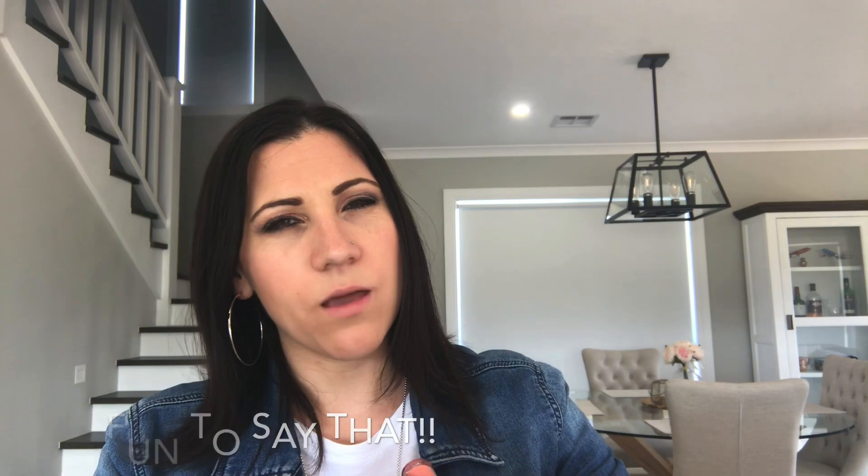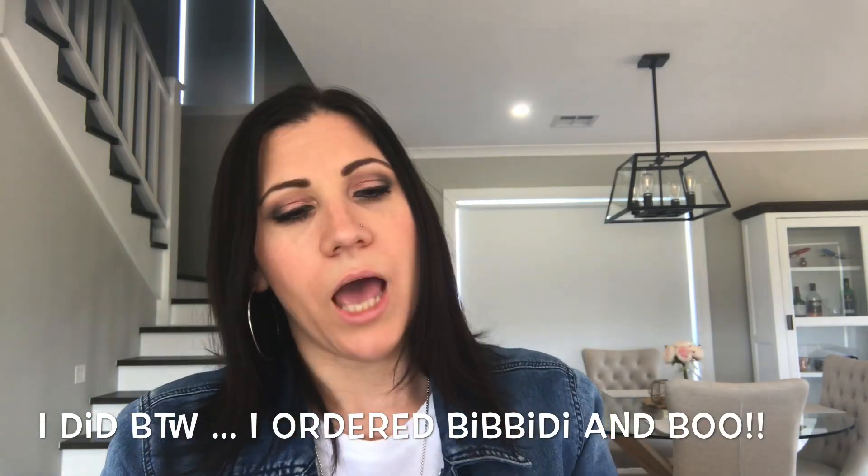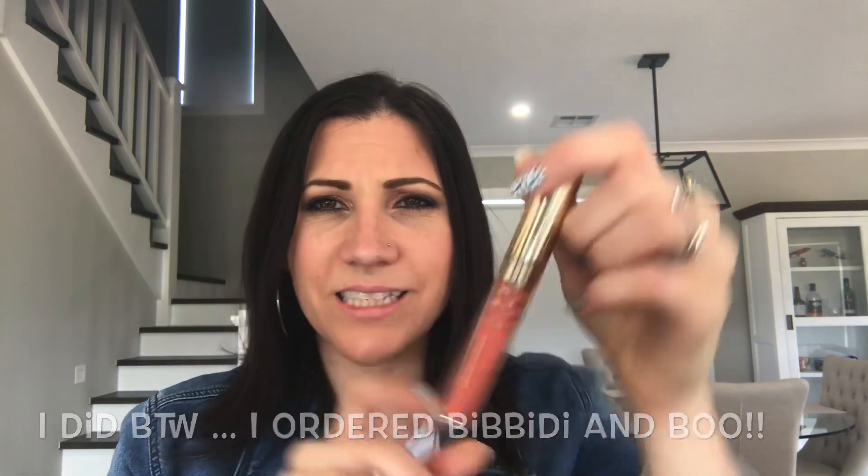It's called Bibbity Bobbity and Boo — three colors. I think Bobbity has sold out, but I might be wrong. There's still Bibbity, which is just clear with glitter. And then there's Boo, which is like this shade but in a pink color — I really like that one and I'll probably get it.